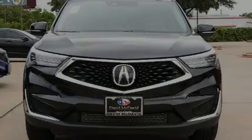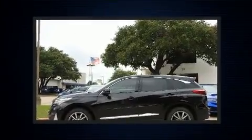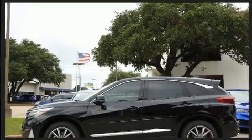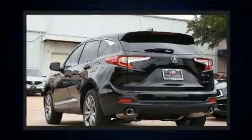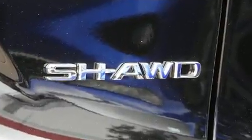Familiarize yourself with the 2020 Acura RDX. Smooth gear shifts are achieved thanks to the two-liter four-cylinder engine, and for added security, dynamic stability control supplements the drivetrain. The engine breathes better thanks to a turbocharger, improving both performance and economy.